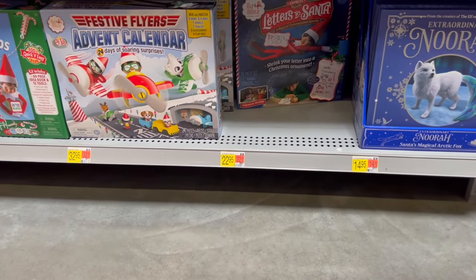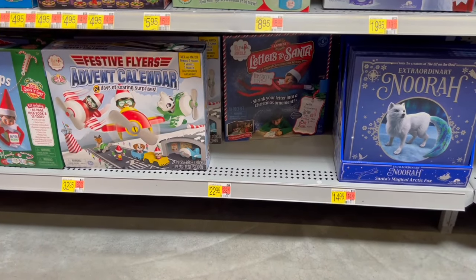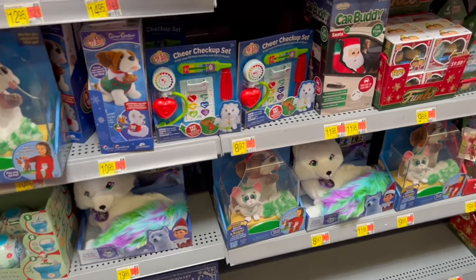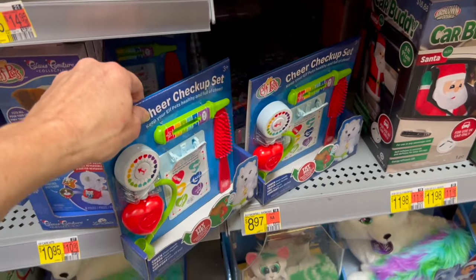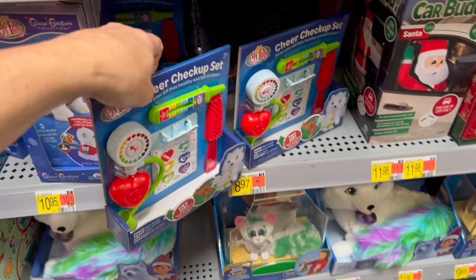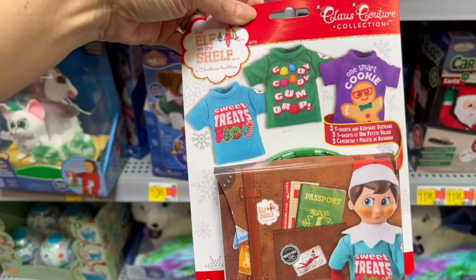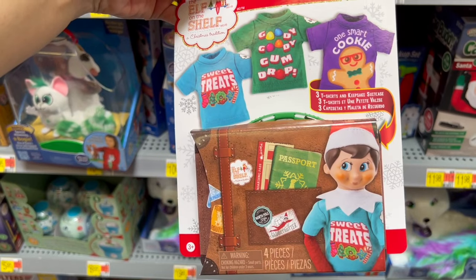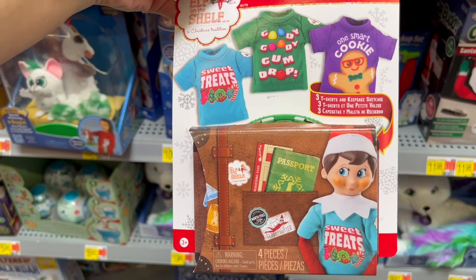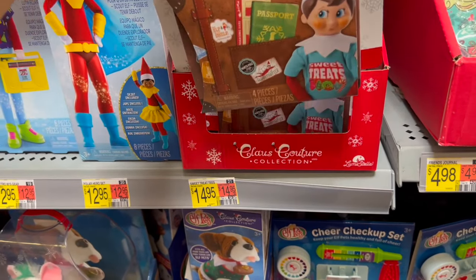There's also a cheery chair, a merry message cube, and six little cards. We even have the Advent Calendar. Letters to Santa — shrink your letter into a Christmas ornament — that's a really cute idea for $22.95. We have the Cheer Checkup Set for the Elf on the Shelf Pets, also known as Elf Pets, and the Claws Couture Collection for $14.95 — you get three t-shirts and a keepsake suitcase, which is a little tin, so they can wear their cute little holiday t-shirts.